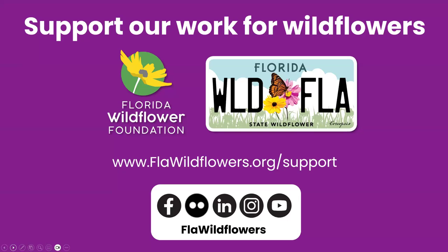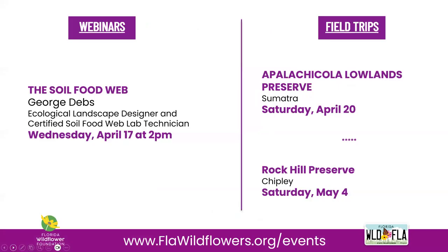We'd like to encourage those of you who find our programs valuable to consider becoming a member, making a donation, or purchasing the State Wildflower License Plate. If you purchase or have the wildflower plate, you're eligible for a membership — just let us know you have the tag and we can get you set up in our membership database. Be sure to check out our website for resources on planting and growing wildflowers, upcoming events, and more. We're also on social media at FLA Wildflowers.